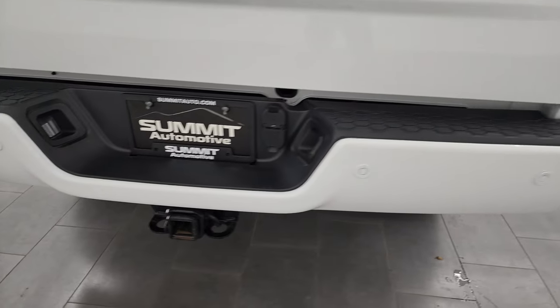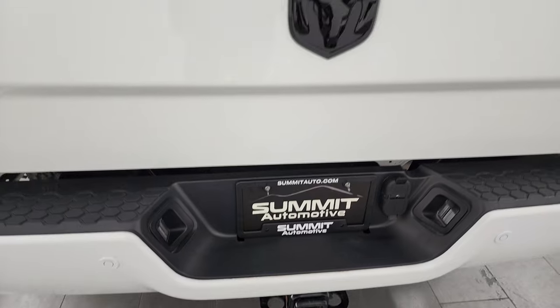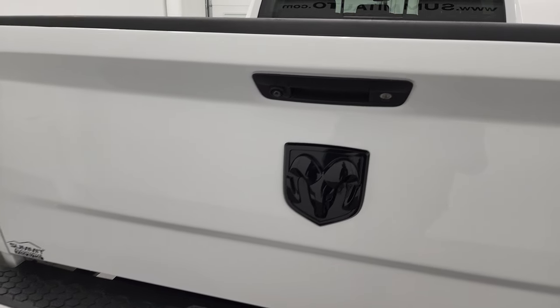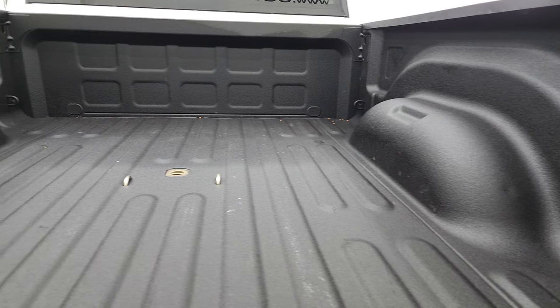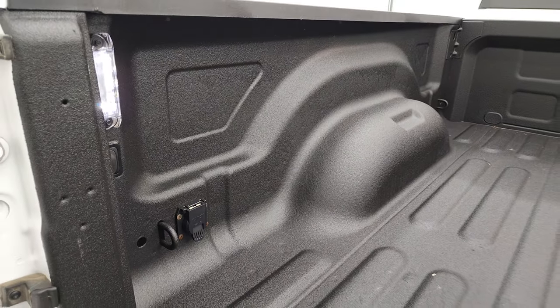Back bumper is in nice shape and does have the backup parking sensors. Full towing package which includes the receiver hitch, 4-pin and 7-pin wiring. You get the gloss black RAM logo and the 4x4 logo there. Locking tailgate, backup camera, comes with a very nice spray-in bed liner. Gooseneck hitch and 7-pin wiring back here. You also get LED bed lights with the button.